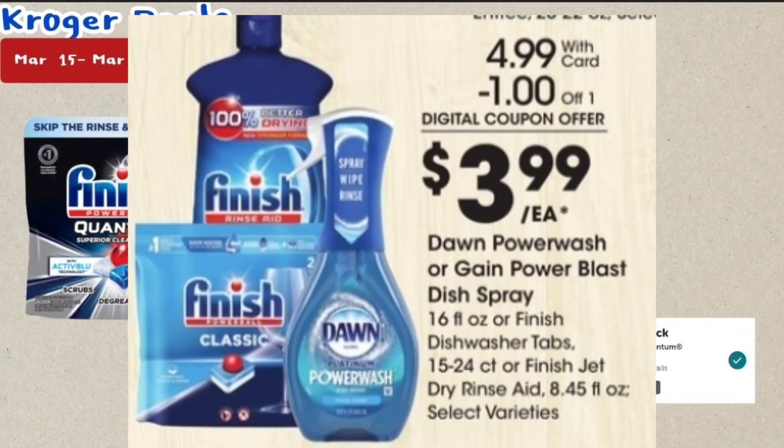The update is about the Finish Quantum deal. The ad states they're going to be on sale for $4.99, and we're going to get a $1 off one five-time digital coupon, so with that coupon it will be $3.99. Then we have that $2 off one manufacturer coupon that will make it $1.99, and then you submit your receipt to Ibotta for $1.25 back, making it 74 cents. It says the Finish dishwasher tabs are 15 to 24 count.